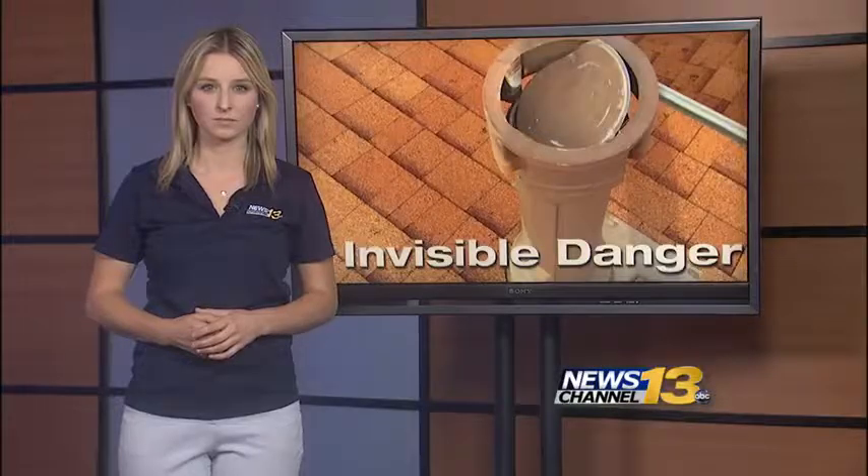KRDO News Channel 13's Colleen Sikora joins us live now. These caps can cause serious health concerns, and we're explaining those dangers tonight in a KRDO 13 Health Alert.